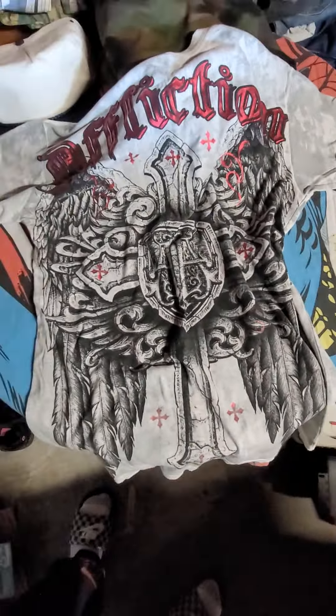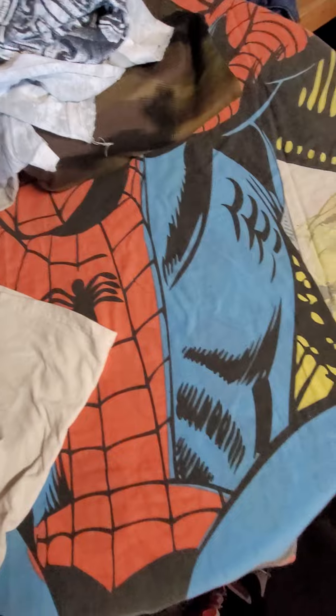I sold this Vans sweater that I just recently picked up like last week — one of my first hauls of the year. This one is brand new with tags. I believe I sold this one on eBay, but yeah, flipped this one.